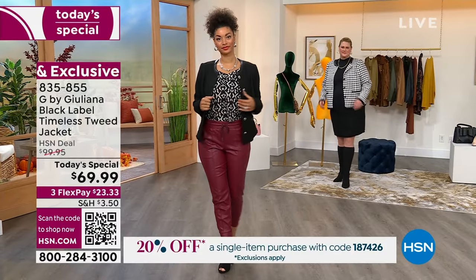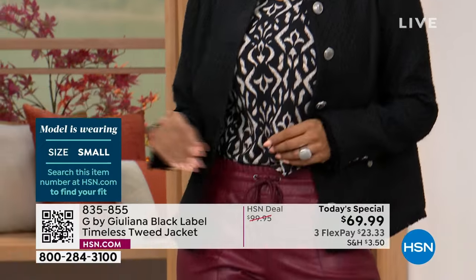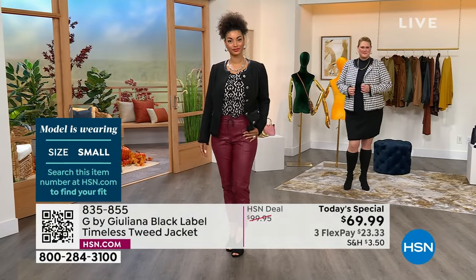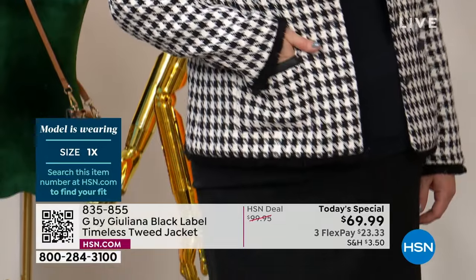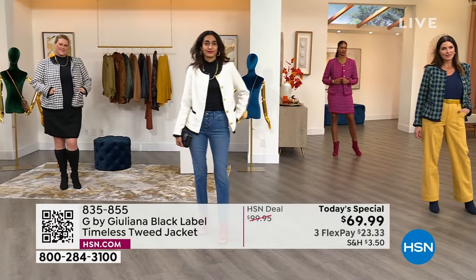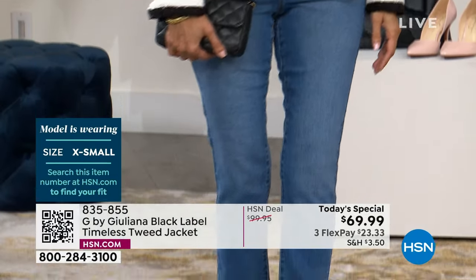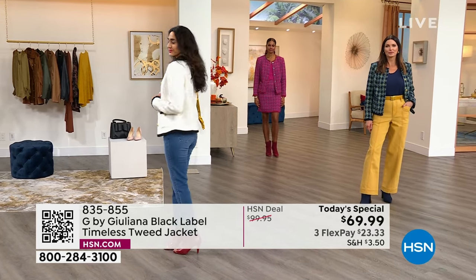Brooke is in the classic black — the jacket is 23 inches long. She wears a size small and she's a dress size 6 at 5'9", and it hits right at the hip with plenty of coverage. Jamie is in the black combo — the classic black and white houndstooth — at 5'9", dress size 18, wearing the 1X. Simi is in coconut milk, 5'7", dress size 4, wearing an extra small. The gold pops beautifully against that soft white.